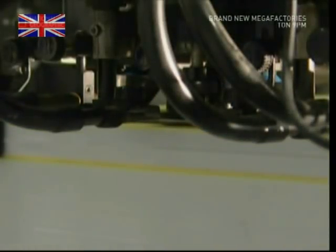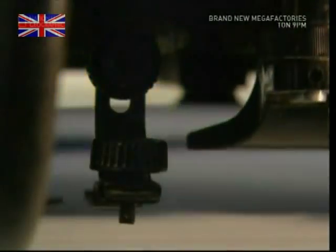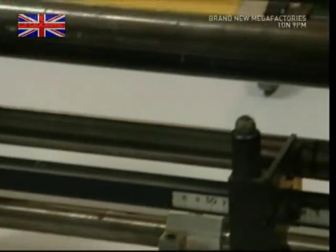The staff will now load the printing presses with these laminated sheets. They form the basis for the front and backs of your credit card, and the first colour added to them is white.